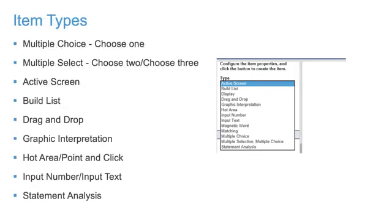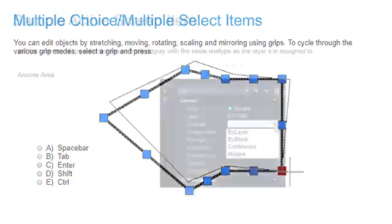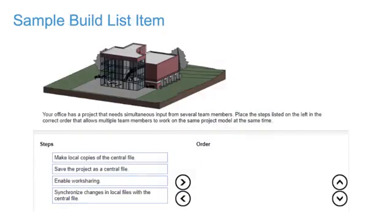The exam questions are a mix of multiple choice and multiple select — this question type lets you select one or more correct answers from a list of provided answers. There is also an Active Screen question type, which prompts you to select the correct options from a dialog box. Build List questions test your knowledge of a sequence of actions — there is always a correct order, and a Build List question typically includes four or five steps.